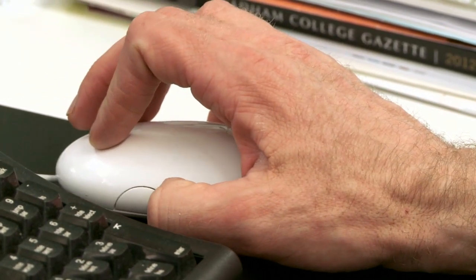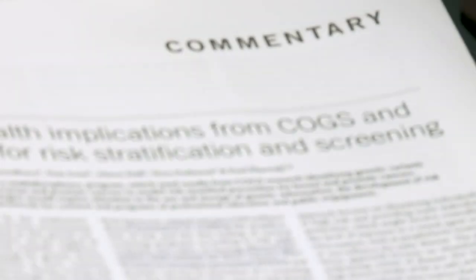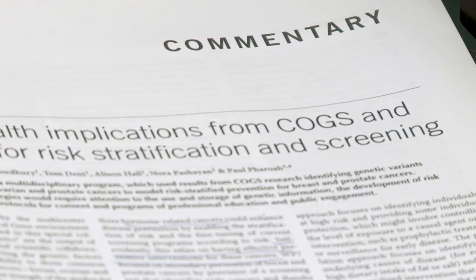For example, this would be hugely useful in prostate cancer. You could identify the one percent of men whose risk of developing prostate cancer at some time in their life goes up to one in two — so fifty percent — whereas the national average risk is about one in ten.